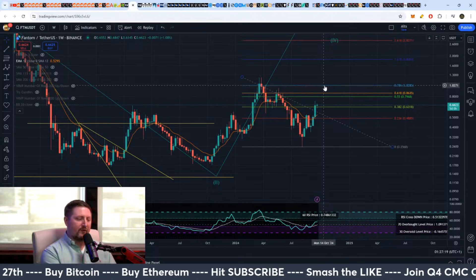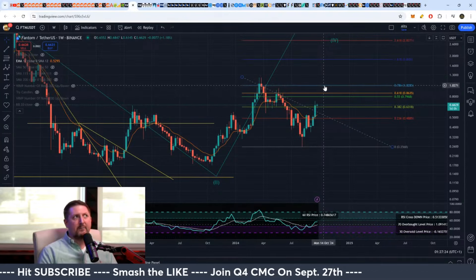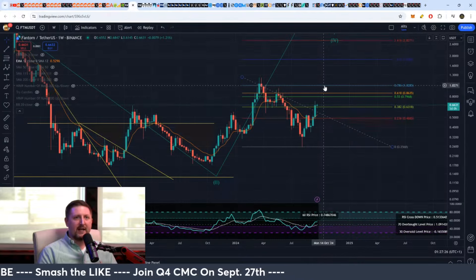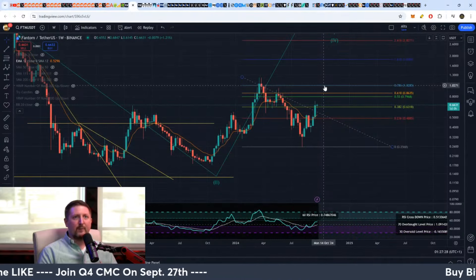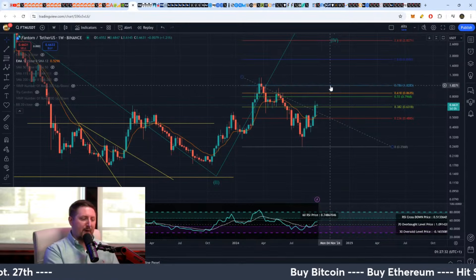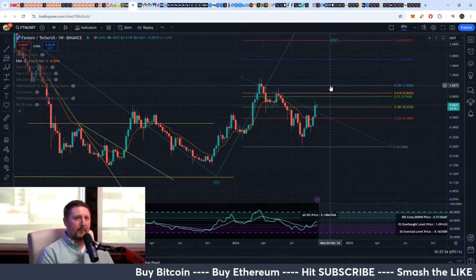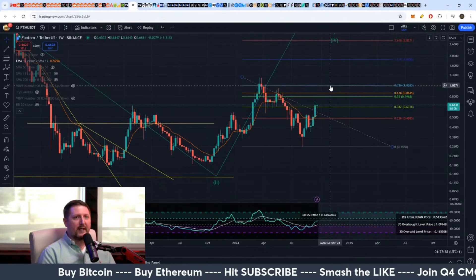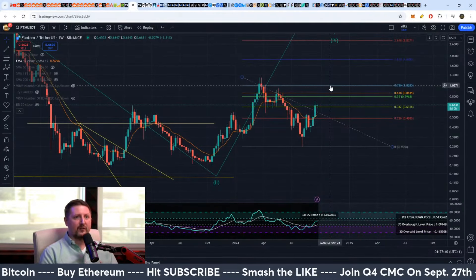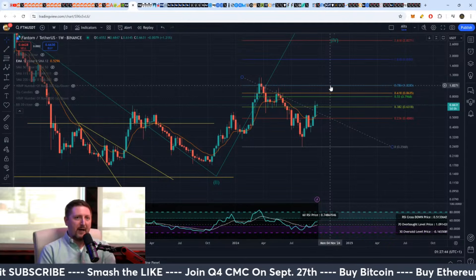You could see Phantom go up towards a dollar, but to get Phantom towards a dollar again you would likely need Bitcoin to be challenging 68,000. So if Bitcoin challenges 68, maybe 70,000, then yeah you might get Phantom up at a dollar. If that happens, Bitcoin has likely been pumping into that October 6 period, which is your day 30 — the midpoint of your cycle.